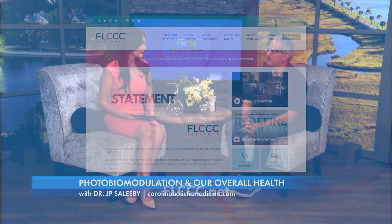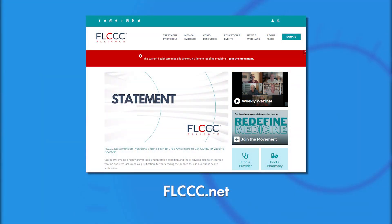Where can our viewers go to watch this video? They can go to flccc.net and search for photobiomodulation, or PBM, with Dr. Merrick — spelled M-A-R-I-K. Also, you mentioned going out into the sun at certain times — how long of exposure would you recommend? Fifteen minutes seems to be the right amount of time. Anything less than that is not effective, and beyond 20 minutes you might start losing that beneficial effect.